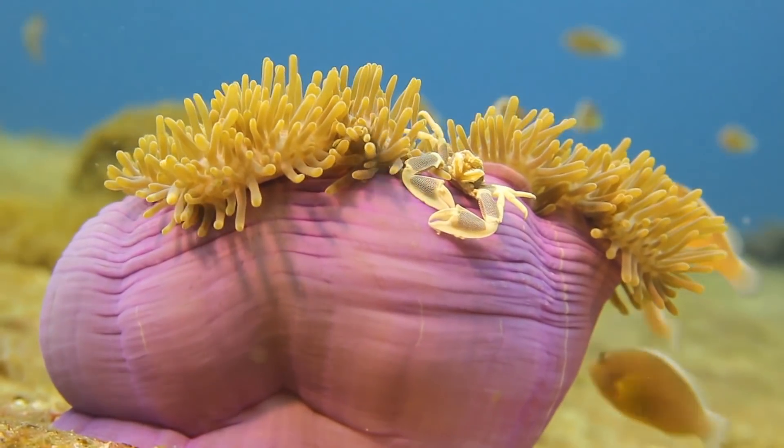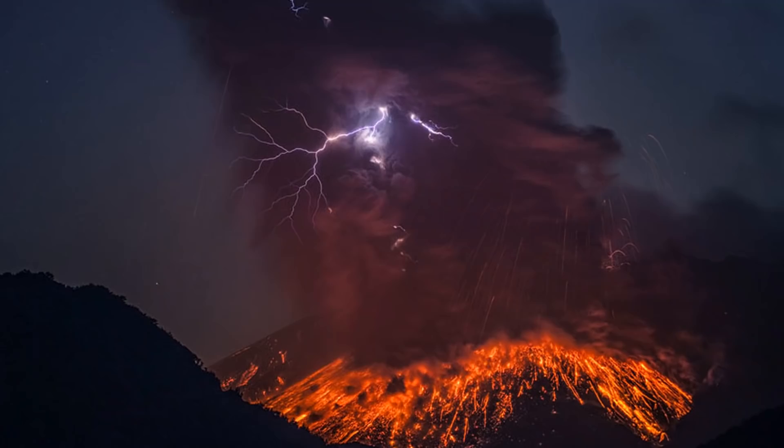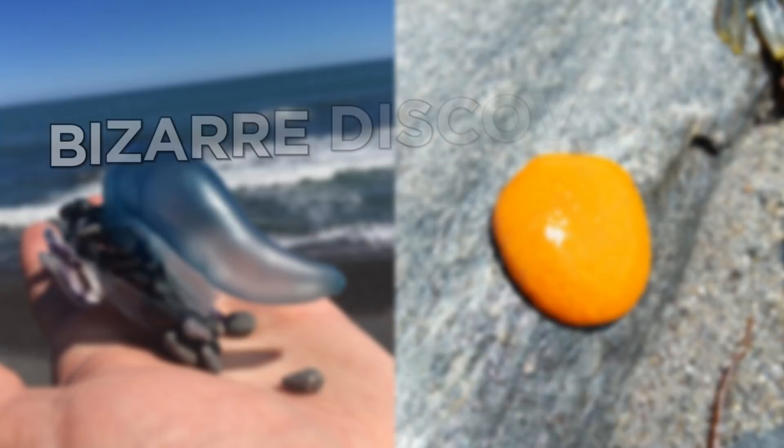The world is full of weird and wacky things — some even seem too crazy to be real. From lightning volcanoes to forests under water and rocks that are alive, here are some of the most bizarre things proving nature is full of surprises.